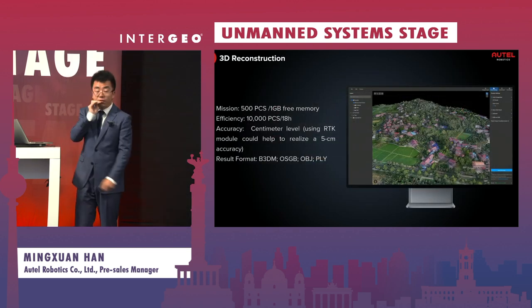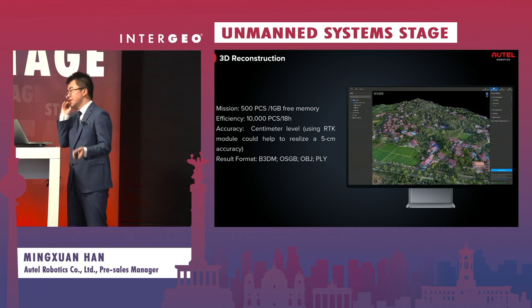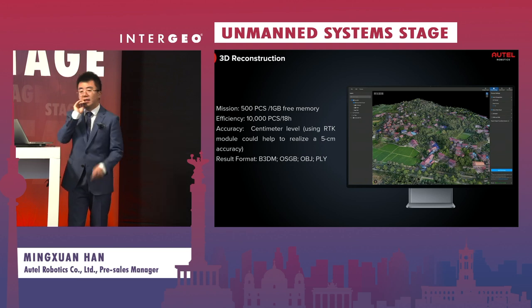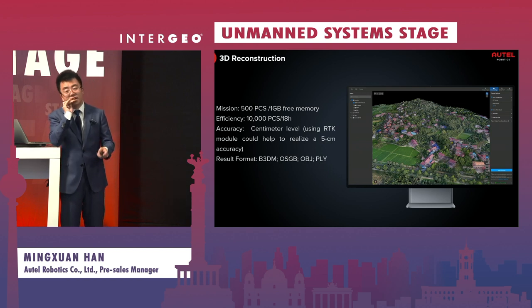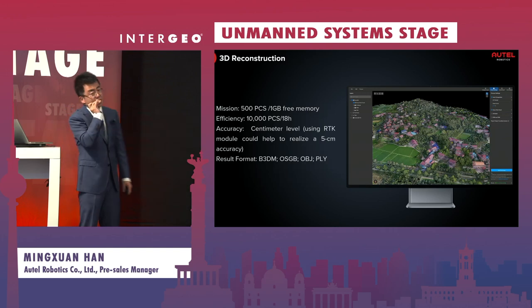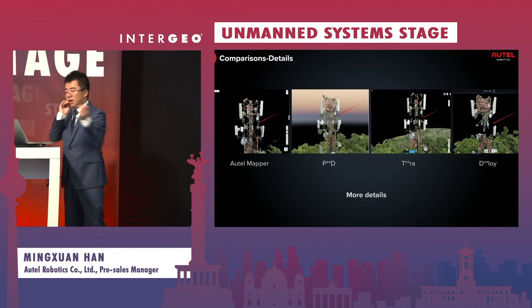The third feature is 3D reconstruction. Because more detail is required, this mode can process 10,000 images in 18 hours and can achieve five-centimeter accuracy via our RTK module, which is externally mounted on the device. Output formats include 3D Tiles (B3DM), OSGB, OBJ, and PLY.